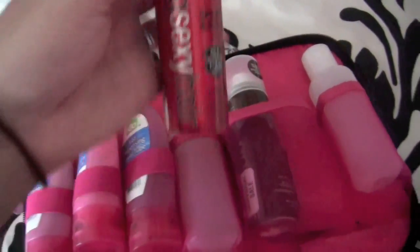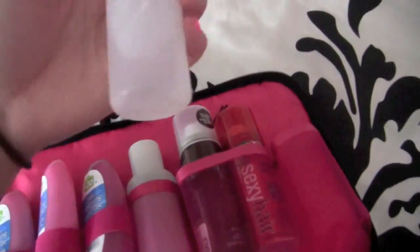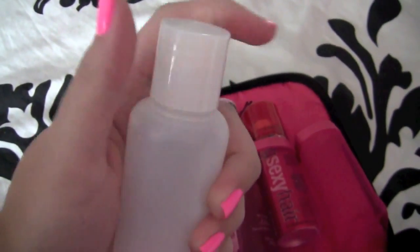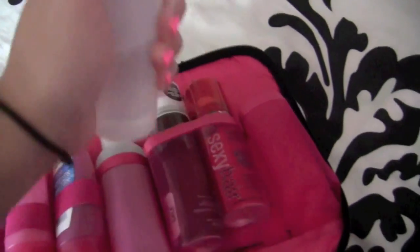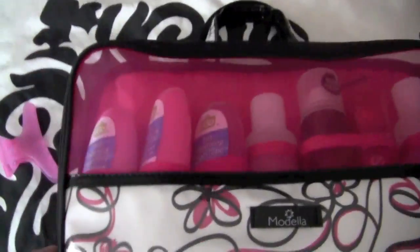This is my Bioderma eye makeup remover that I just put in one of these bottles. These bottles have little twist caps, so they're great for liquids — you can just pour onto a cotton ball or cotton pad. So this top section is great because it actually holds everything very nicely.